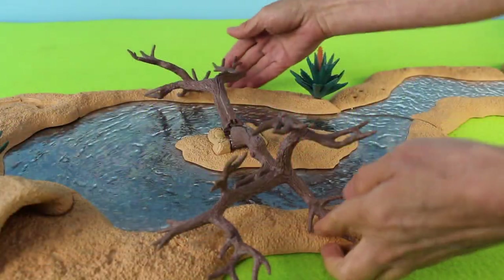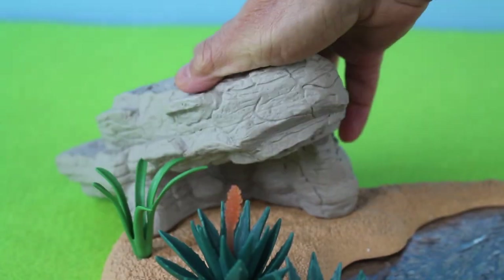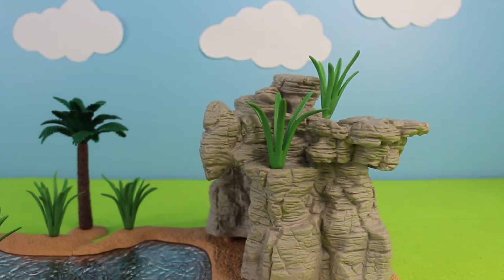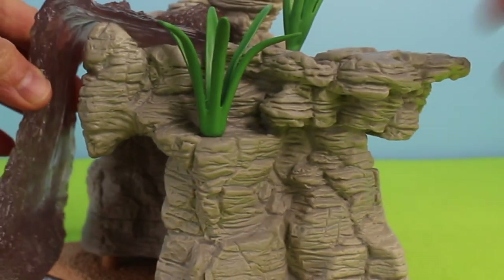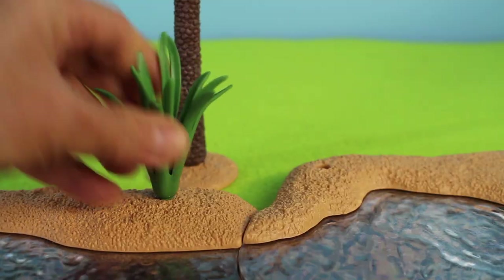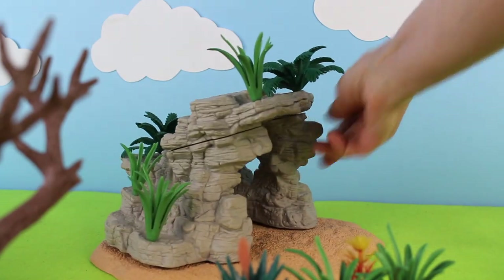We have plants and trees. We have a rock formation and waterfall. We have another rock formation — this one is a cave.